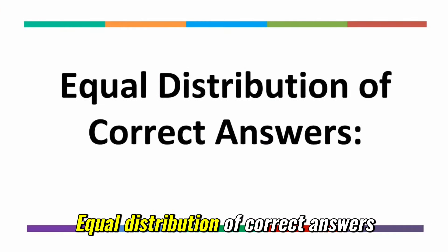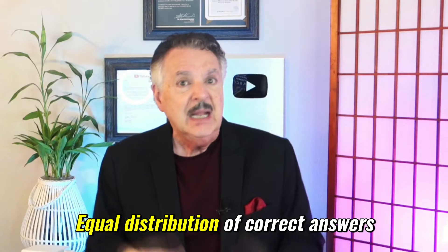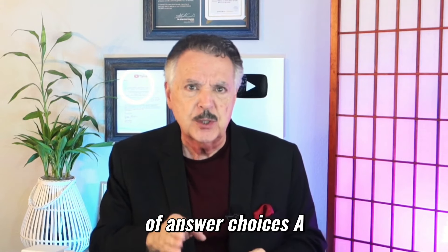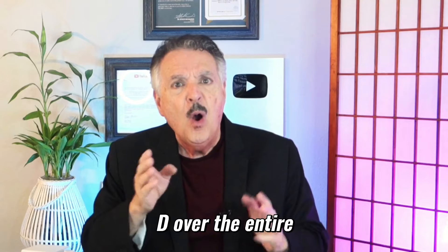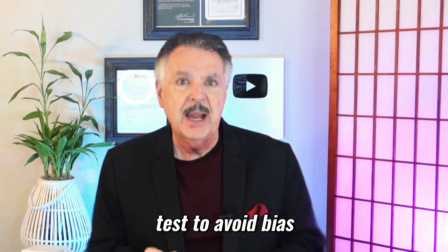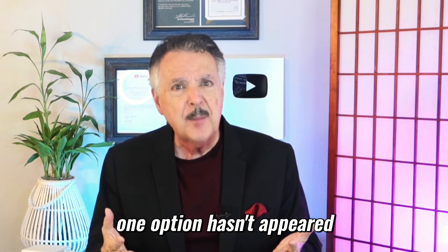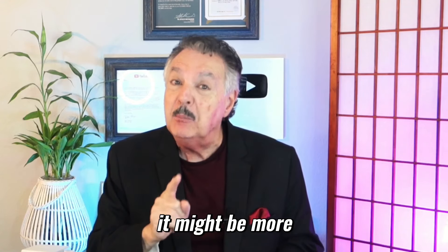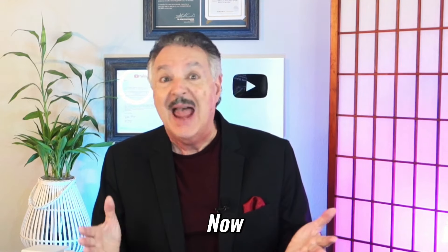Equal Distribution of Correct Answers: Test creators often aim for an even distribution of answer choices — A, B, C, D — over the entire test to avoid bias. If you notice that one option hasn't appeared as frequently as others, it might be more likely to show up.